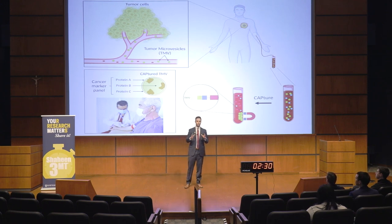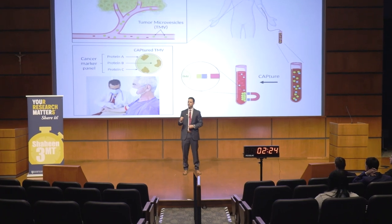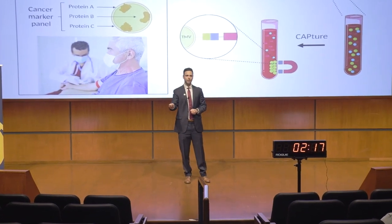I study what is called the microvesicle, which are membranous structures released from all cells in the human body. What is unique about microvesicles is that they are jam-packed with proteins that tell us what cells they are released from — almost like a calling card for each cell in our body.